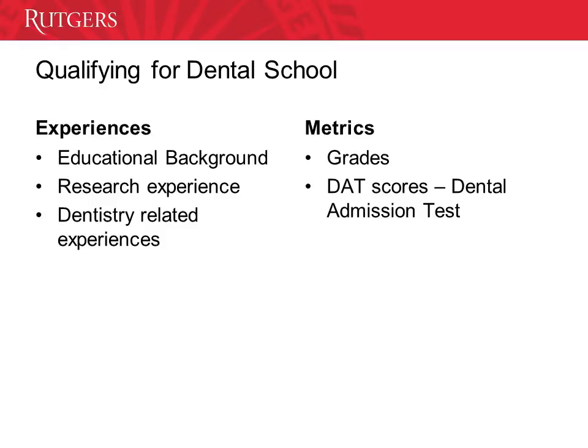In order to qualify to dental school, two important aspects are taken into consideration: experiences and metrics. For example, in your experiences we evaluate your educational background, your research experience, as well as any dental related experience, if you have any. In regards to your metrics, we take into consideration your grades and your DAT score. DAT stands for the Dental Admission Test — that's the test that you have to take in order to apply to dental school.